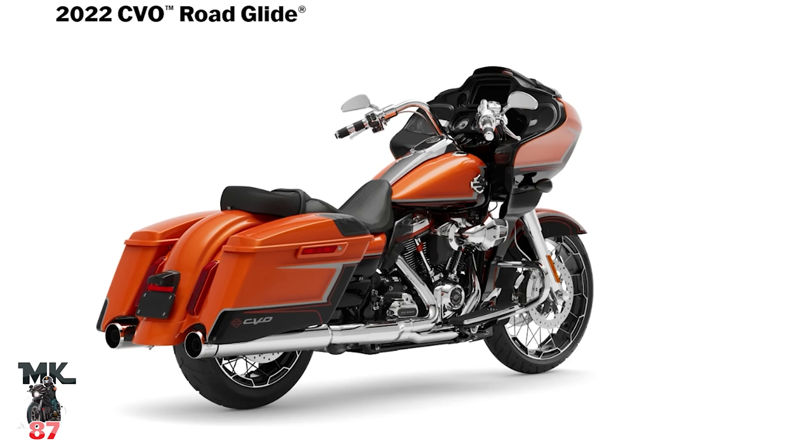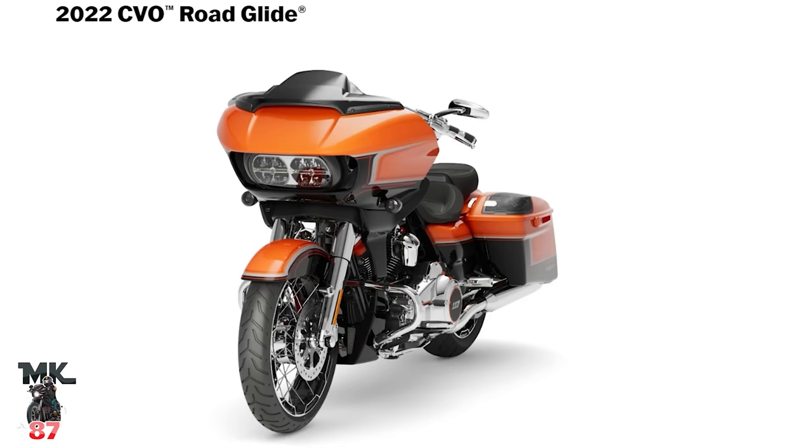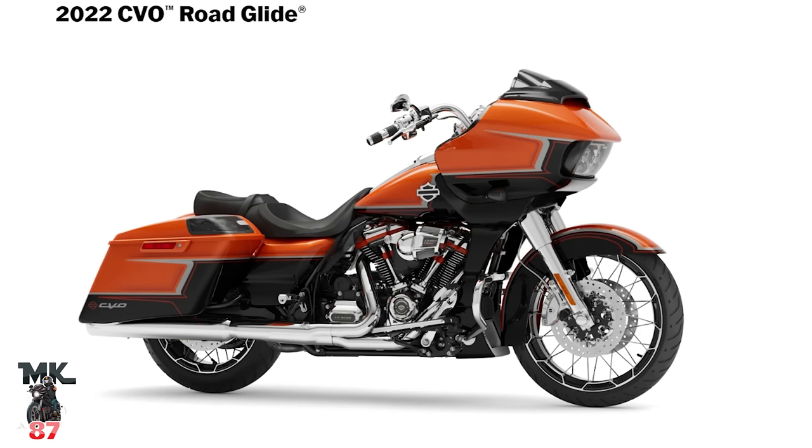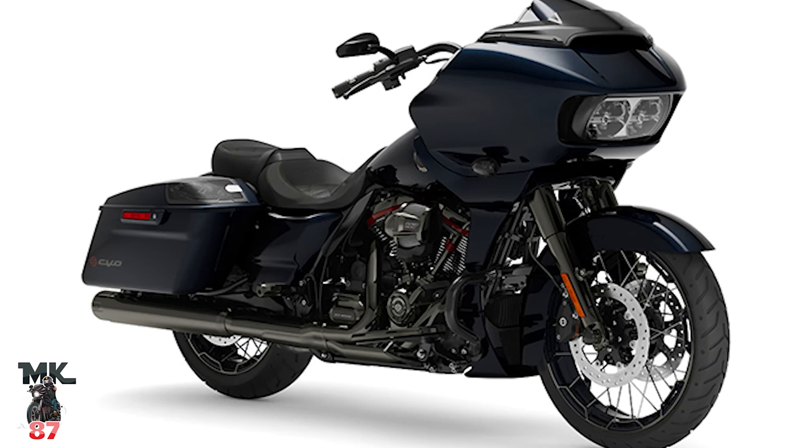Next in fifth place we have the Road Glide CVO — top of the line. You're going to get a crazy, very unique paint job, a lot more add-ons as far as infotainment with two additional speakers on the bags in the back, an upgraded Rockford Fosgate speaker system, heated grips, an alarm lock system for your bags on the key fob, different wheels, different seat, different windshield — everything on this bike is more special. It comes in at $41,899.